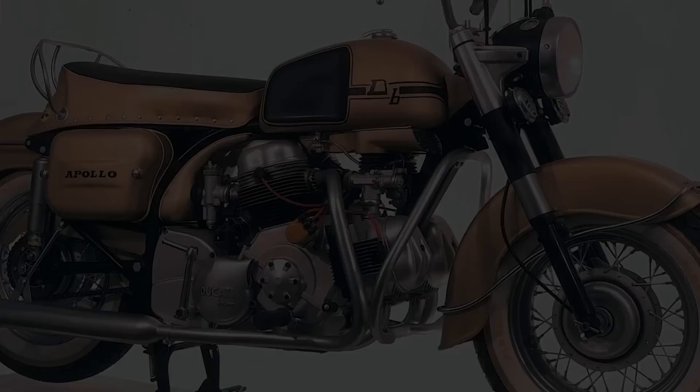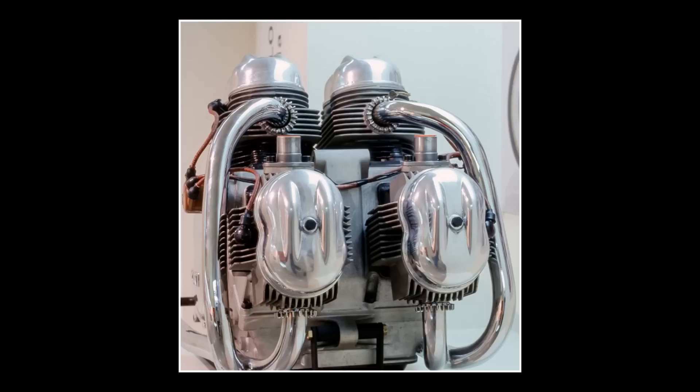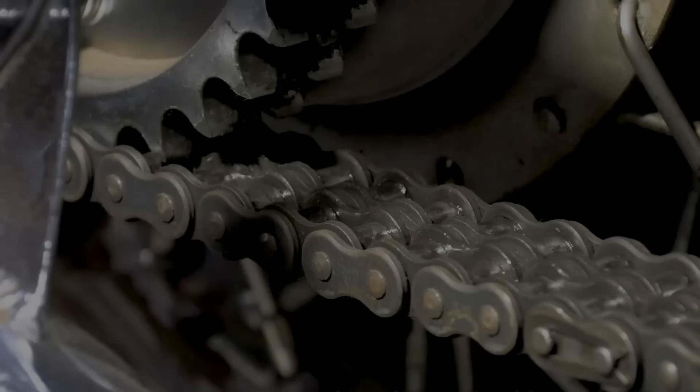The first prototype's massive V4 engine, which would become Ducati's familiar L-configuration, produced 100 horsepower — an absolutely huge amount of power in the early 1960s, and 45 more horsepower than the Harley-Davidsons of the time.